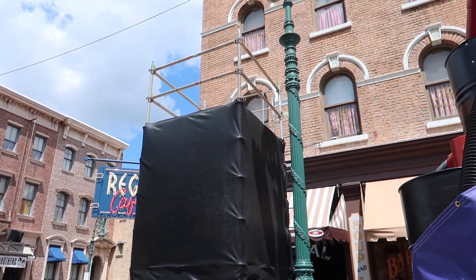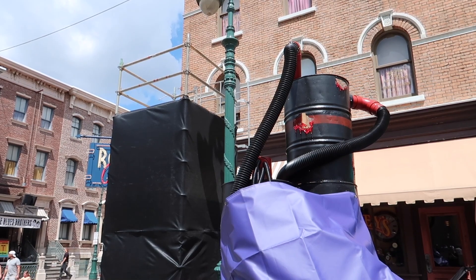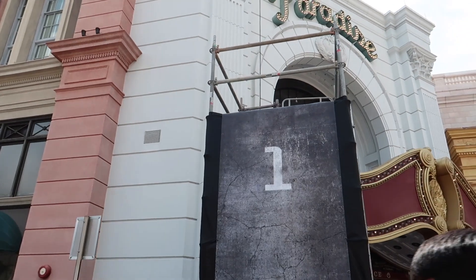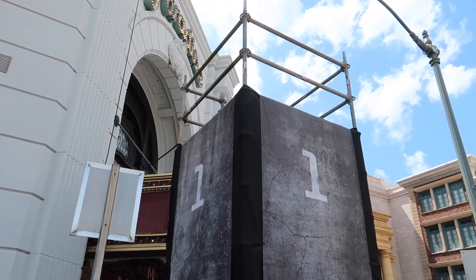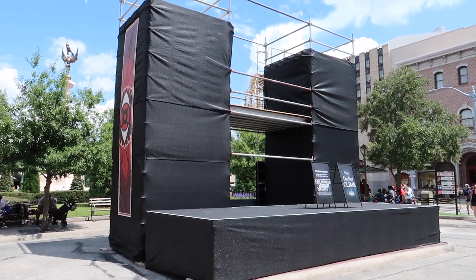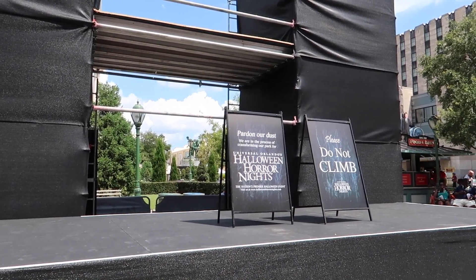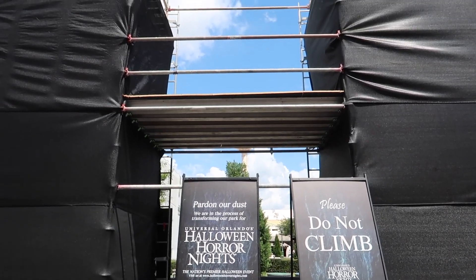Whatever it is they're doing that matches the theming of whatever particular scare zone they're in, just seeing this out already has got me so excited for what Horror Nights is going to be this year. There's more — this is another one of those stands but it has a one on it, and it looks all rugged and distressed, sort of like it's got a patina of wear on it. Right here smack dab in the middle of the New York area is a huge stage — we can definitely expect a fun show with this scare zone. There are signs here: 'Pardon our dust, we are in the process of transforming our park for Universal Orlando's Halloween Horror Nights, the nation's premiere Halloween event. Please do not climb.' I love this — that's a lot of progress.